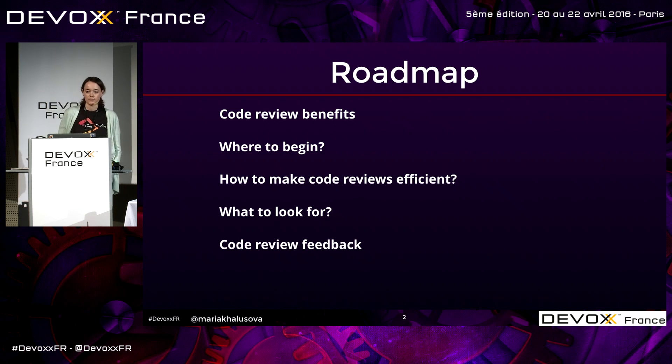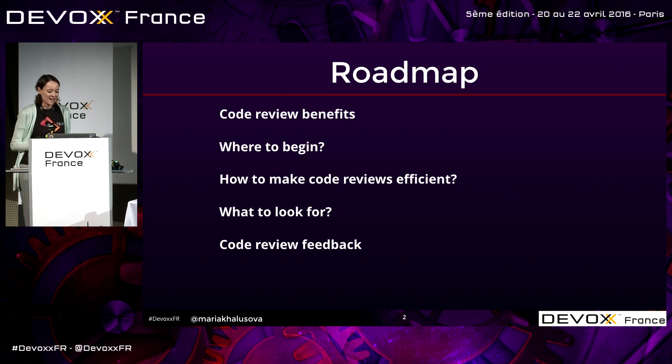And if you already do code reviews in your team, you can take a nap through these two parts, and just ask your neighbor to wake you up for the next part: how to make code reviews efficient. I know you had lunch, so sometimes a nice nap after lunch is a good thing. The first two parts, if you do code reviews already, you can relax.